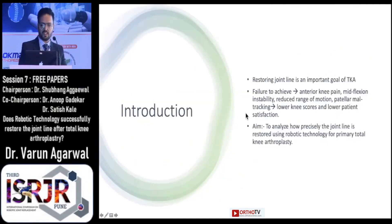So why joint line restoration? As we all know, joint line restoration is an important technical goal of any total knee arthroplasty surgery, and failure to achieve this leads to anterior knee pain, mid-flexion instability, patellar maltracking, reduced range of motion, and thus resulting in lower knee scores and lower patient satisfaction rates.